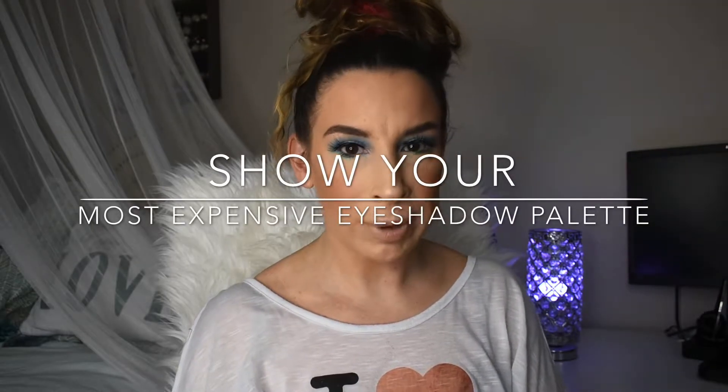The next prompt is to show your most expensive palette, and I have multiple for this one. I sort of blame Allie for this because she brought up such a good point in her video. Natasha Denona and Pat McGrath are both around the same price point, and while Natasha Denona's full-size palettes might be four dollars more, Natasha Denona will typically have five or six more shades, so it's hard to know which is actually more expensive. I honestly don't know the right answer, so I'm just going to show you all four.